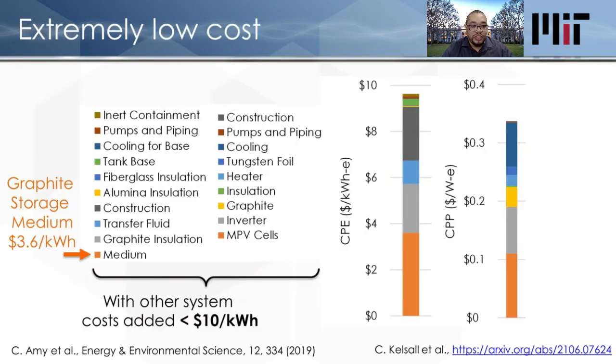How much does it cost? Our cost estimates for the full system come to less than $10 a kilowatt-hour — that's more than 10 times cheaper than lithium-ion batteries, and half as much as what all the analyses say we need in order to save the species.